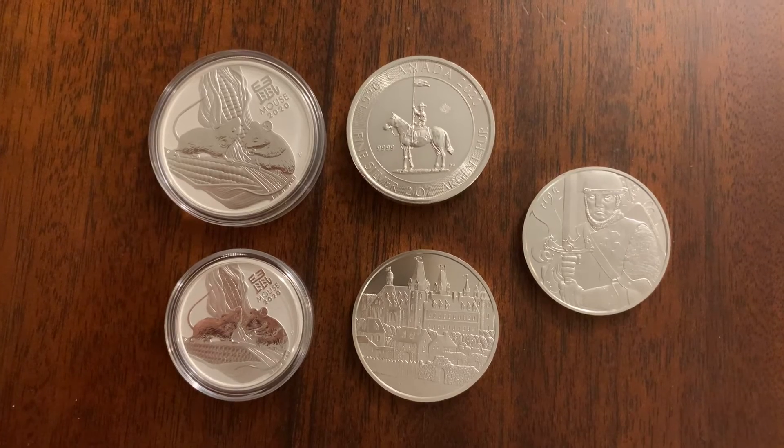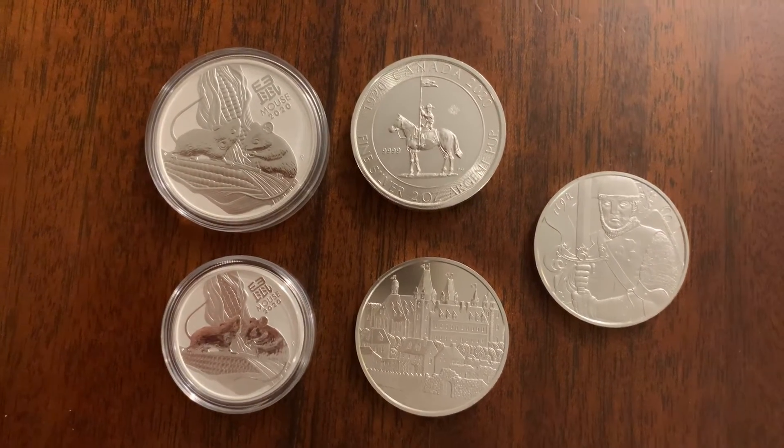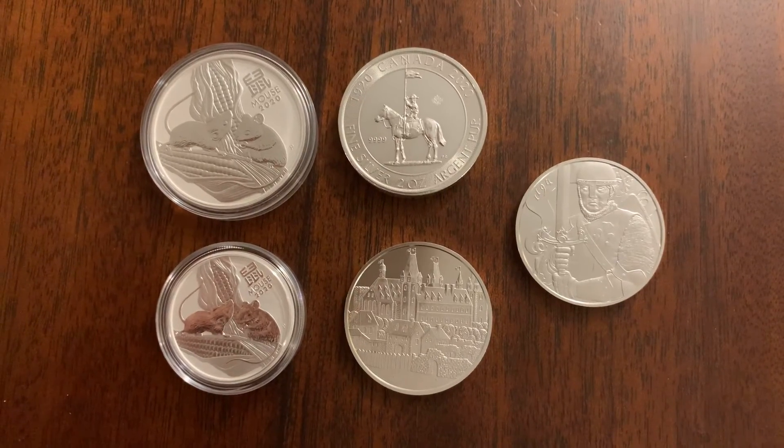So I just wanted to show you a couple of pieces that I got, and I hope you're all doing well. Keep stacking and putting those videos out. I'll see you in the next one.